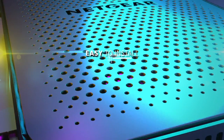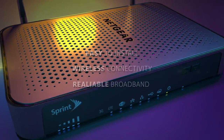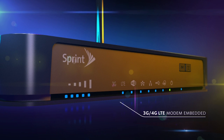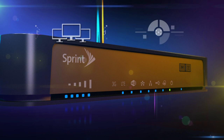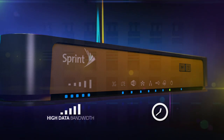delivering easy-to-install wireless connectivity and reliable broadband in a single compact solution. The 6100D is equipped with an embedded 3G-4G LTE modem to take full advantage of the incredible speed of Sprint's Spark LTE network, and is perfect for small businesses and remote offices that require high data bandwidth and 24/7 continuous connectivity.